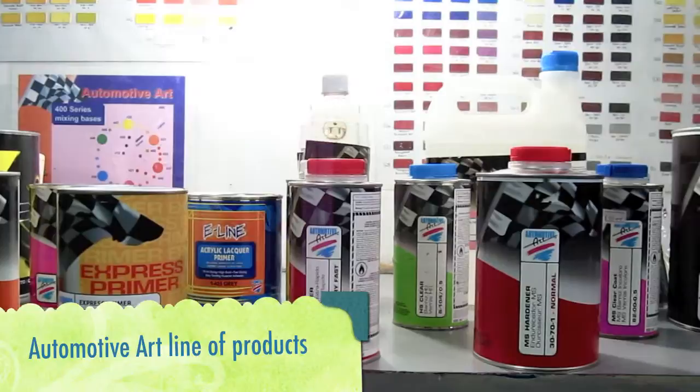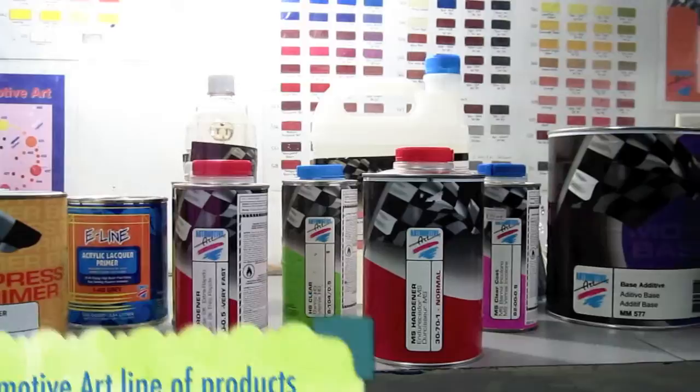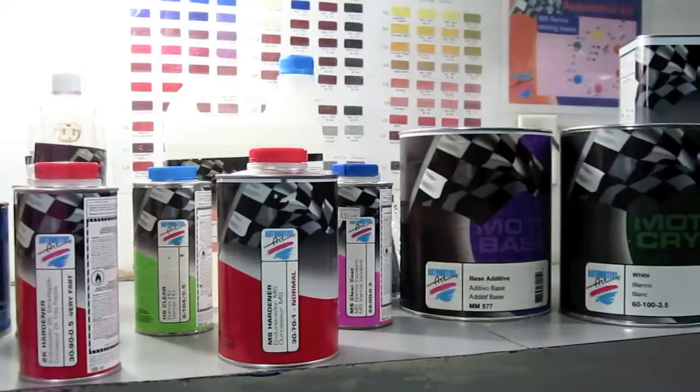When it comes to the paint range, you can get beautiful metallic and pearl colors in the motor base, known to most as the base coats, or the deep glass colors in the Motocryl, which is known as the direct glass.